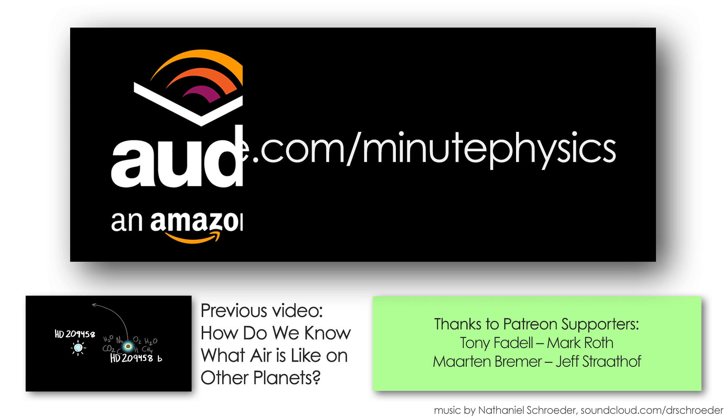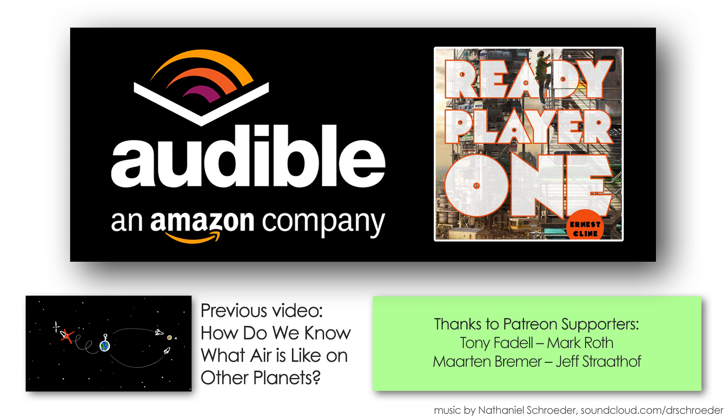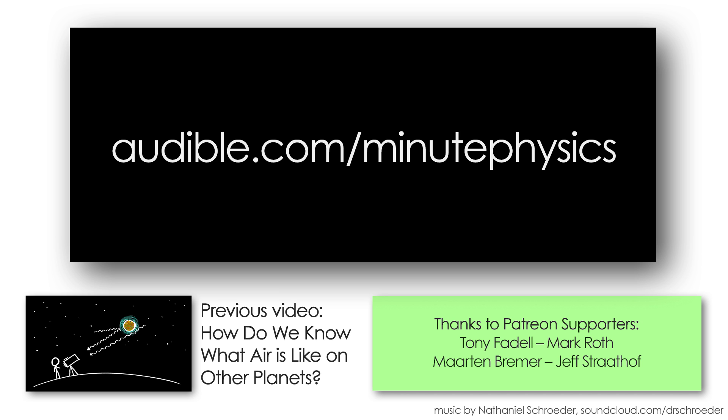I recently really enjoyed Ready Player One by Ernest Cline, a fun sci-fi novel set in a dystopian near future where virtual reality has become most people's reality, and 1980s video games are the secret to saving the world. You can get a free 30-day trial of audible at audible.com/minutephysics, and thanks to audible for supporting MinutePhysics.